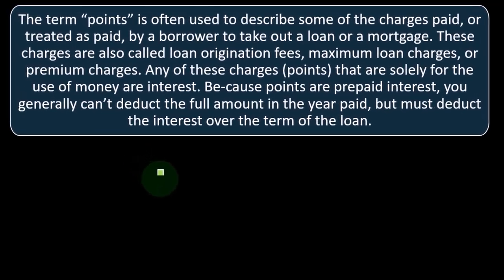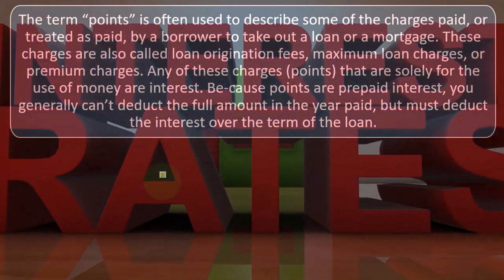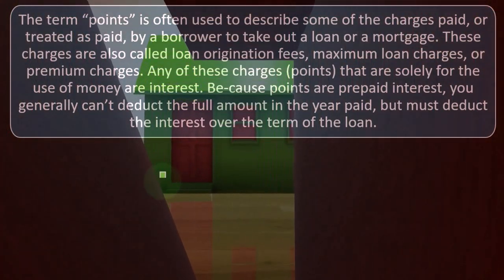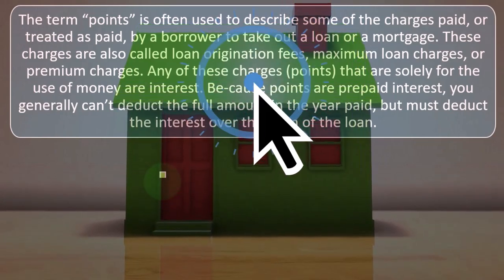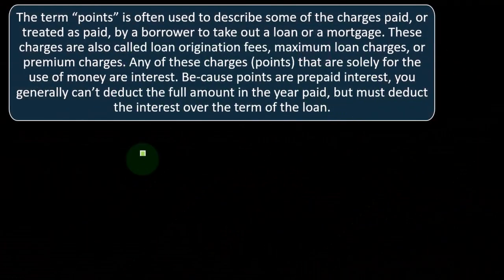Do we have to put them on the books and amortize them over the cost of the property — a very long timeframe — or possibly over the life of the loan as points, which might be a bit shorter? These charges are also called loan origination fees, maximum loan charges, or premium charges. Any of these charges or points that are solely for the use of money are interest, because points are prepaid interest. You generally can't deduct the full amount in the year paid, but must deduct the interest over the term of the loan.